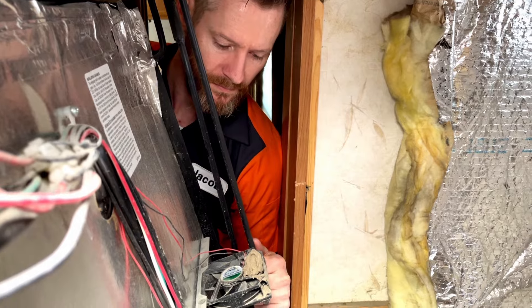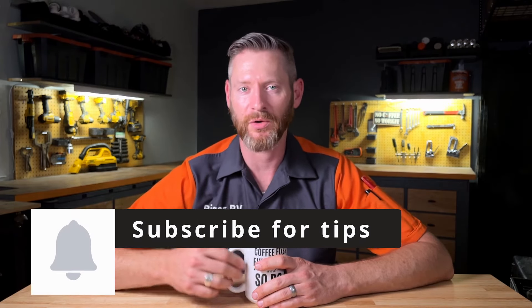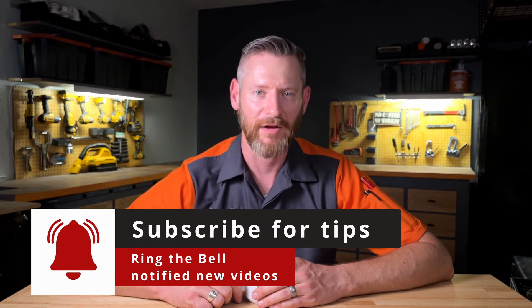Hi, I'm Jacob. I'm a certified RV technician and the owner of Rigger RV Repair. I found that about a quarter of the repairs I do are completely preventable. My goal in starting this channel is to teach people how to not break their RV so you can stay out of the shop and have more fun camping.